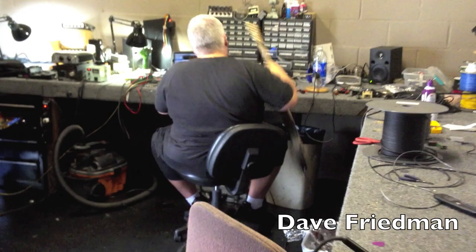There's Dave working away. Hello. Got some stuff going on in here. Here's Billy Duffy from the Cult — that's his pedal board that we just finished.